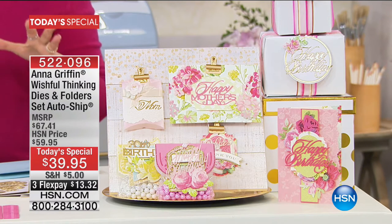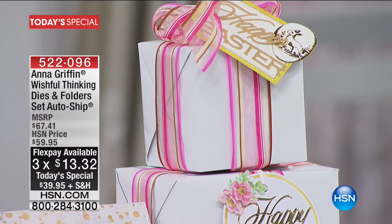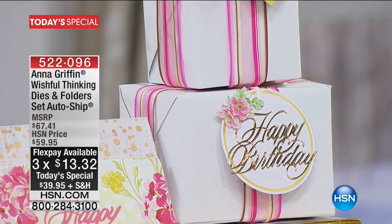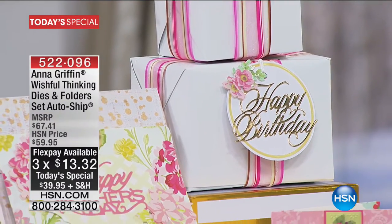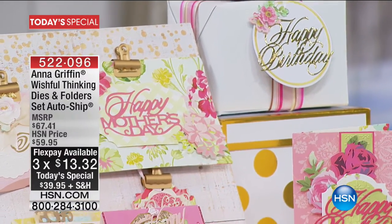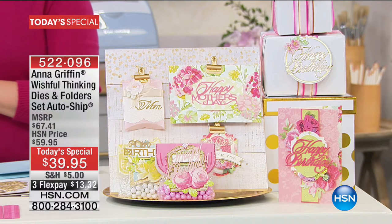Anna has put together an entire year of sentiments for you, and they all mix and match. We're calling this Wishful Thinking because you're wishing people so well. You're getting your dies and your folders, and there is auto-ship. The first shipment is 36 dies, six folders, and it's three months at $13.32 — with extra flex payment if you have the HSN card.